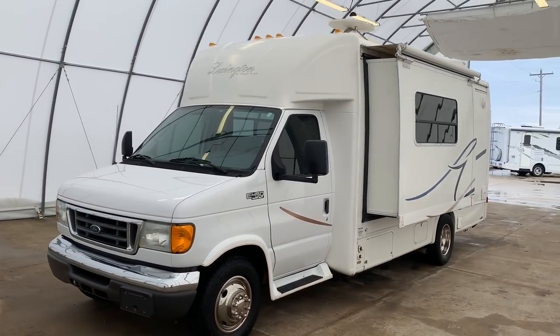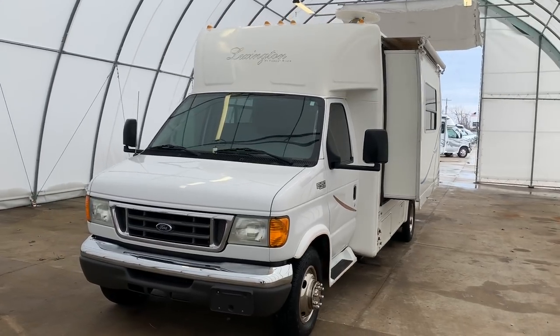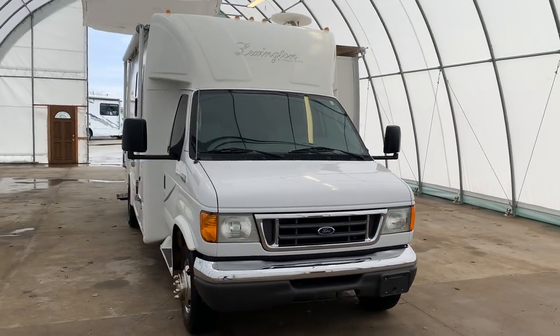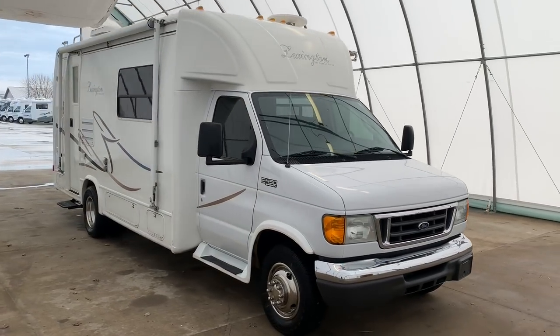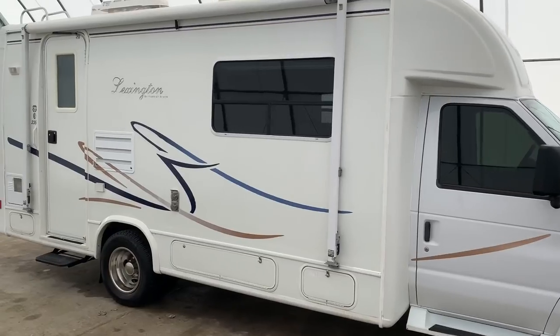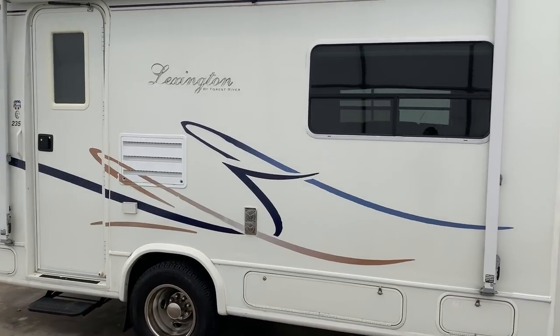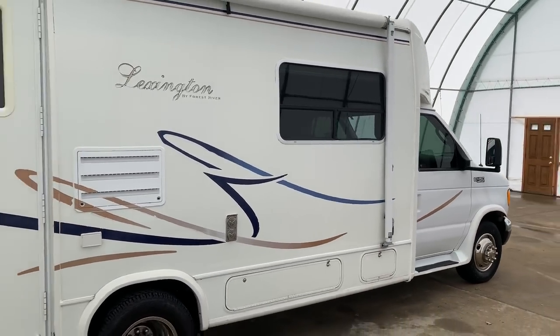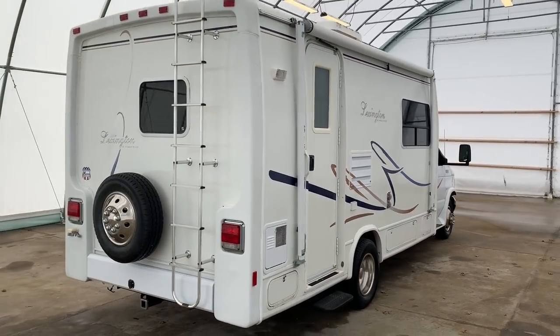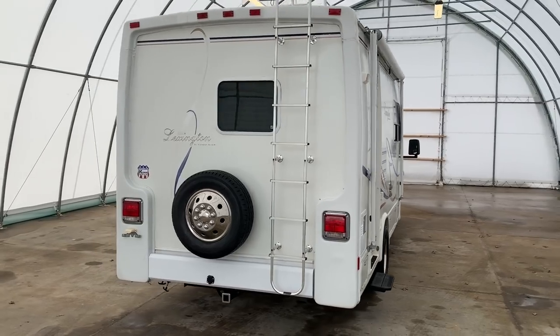Hi there, folks. This is Levi Kuhn at Kuhn Truck & RV, your Class B and B Plus RV Specialists. Please check out our website, www.truckandrv.com — that's truckandrv.com — to view all of our inventory. We do not put any pricing on YouTube, but all of our prices are listed on our website. So if you have any price inquiries, please jump over to our website.